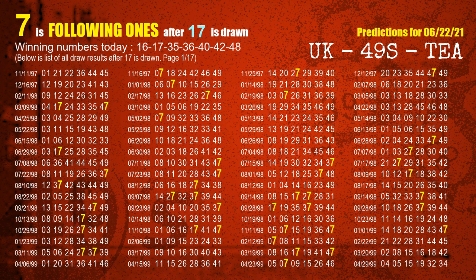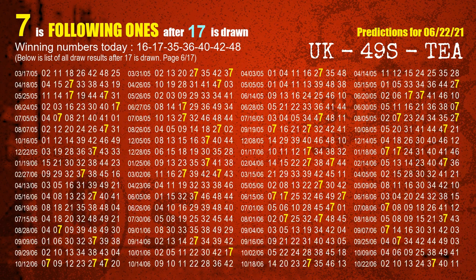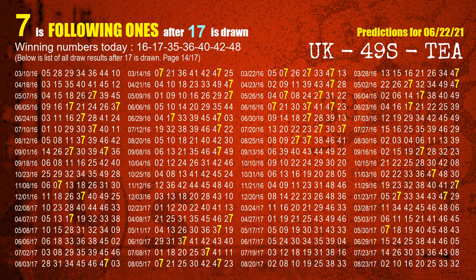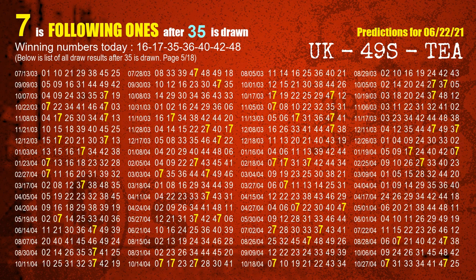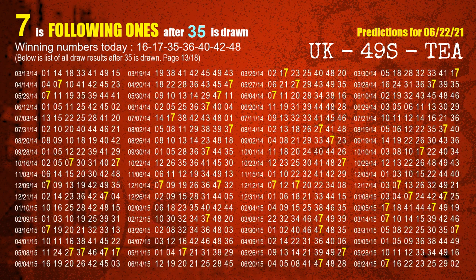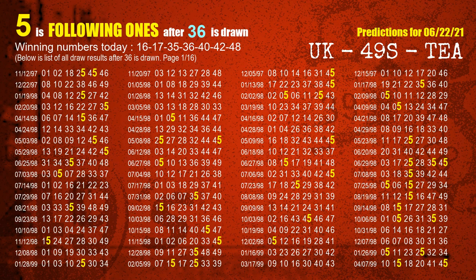The second winning number is 17; the most frequently following units digit is 7 when 17 is the winning number in last draw. The third winning number is 35; the most frequently following units digit is 7 when 35 is the winning number in last draw. The fourth winning number is 36; the most frequently following units digit is 5 when 36 is the winning number in last draw.